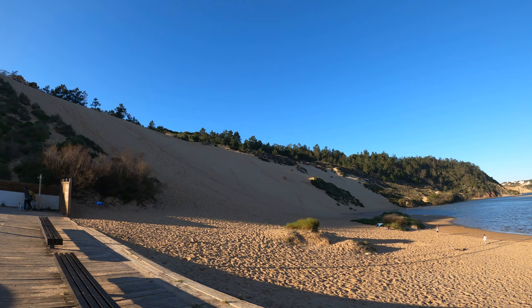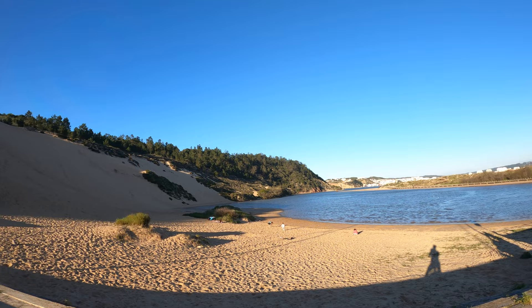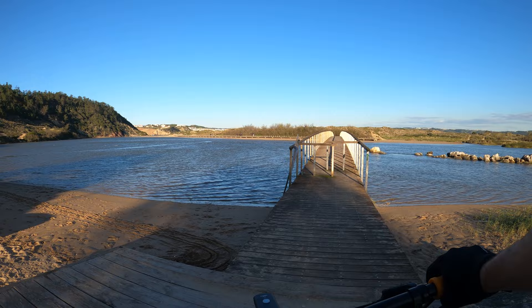On the south shore of the bay we have Salir do Porto, with wooden walkways and a huge sand dune. It is considered to be the biggest dune in Portugal, and it was in this village that several ships were built during the age of discovery.